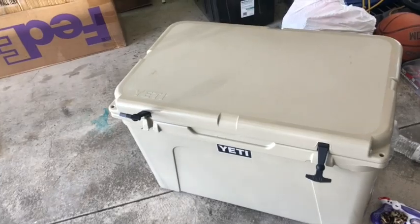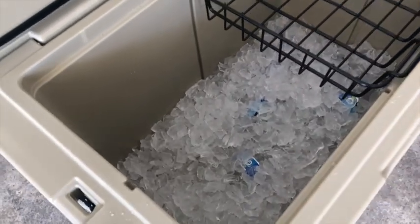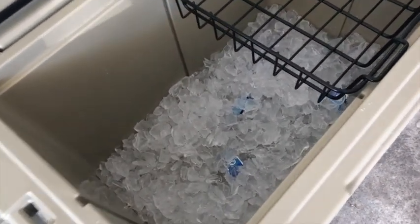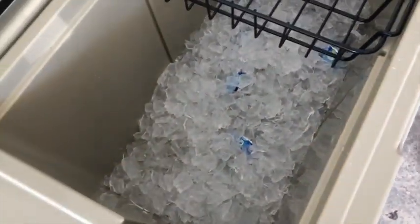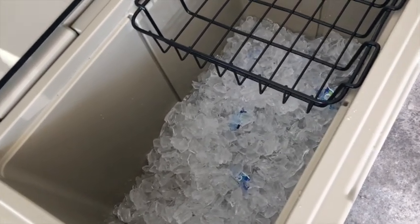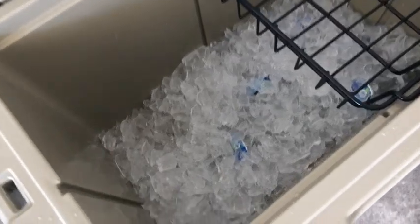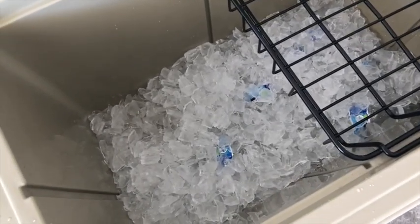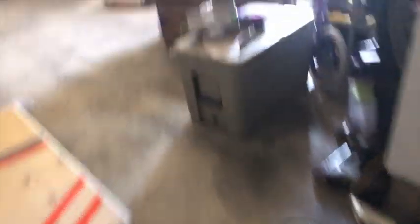We were on our way to the lake this morning and I put about three bags of ice in this bad boy. I just want to see how long this ice will stay. I just drained all the excess water out of it, so it is just solid ice now. There are a couple of water bottles in there too. This is gonna be day one, and I'm just gonna check in on this thing every day until there's no more ice.